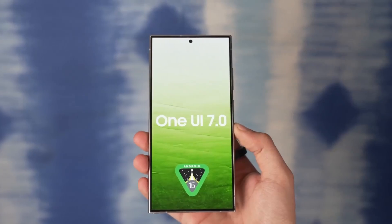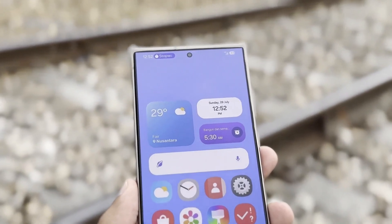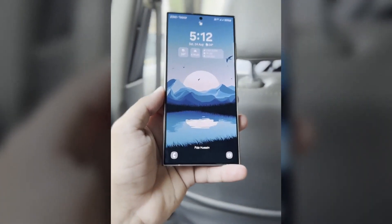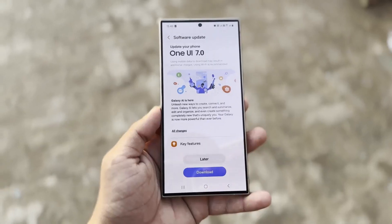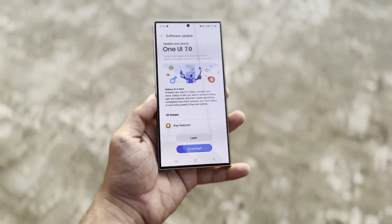The company is currently testing the alpha version of One UI 7, with plans to launch the beta program for the Galaxy S24 series once the software reaches a stable state. At Samsung's developer conference on October 3rd, the One UI vice president is expected to showcase the new features of One UI 7.0. The update is projected to begin rolling out to flagship models by late October.